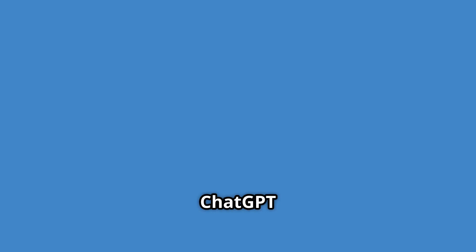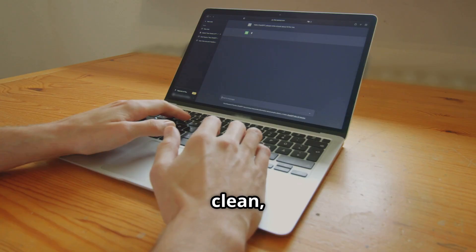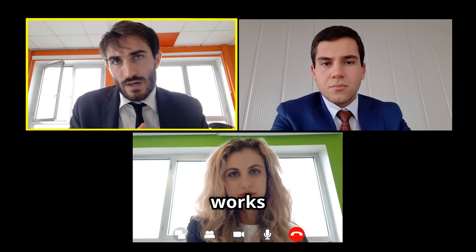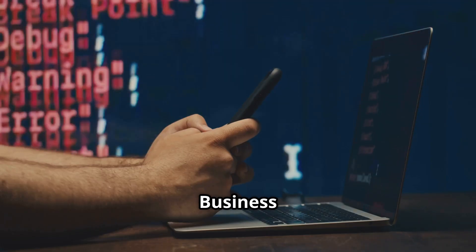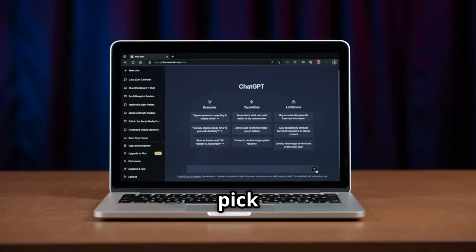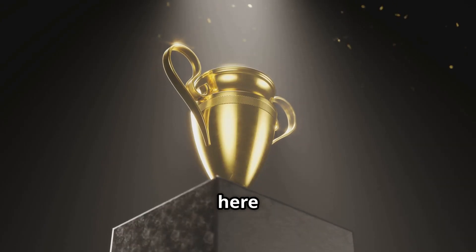First, ChatGPT nails the basics. Its interface is clean, simple, and easy for anyone to use — whether you're a student, a business pro, or just curious, it works the same for everyone. Business or personal, ChatGPT keeps things unified and familiar. You can even pick which AI model you want for each prompt, and new features always arrive here first.